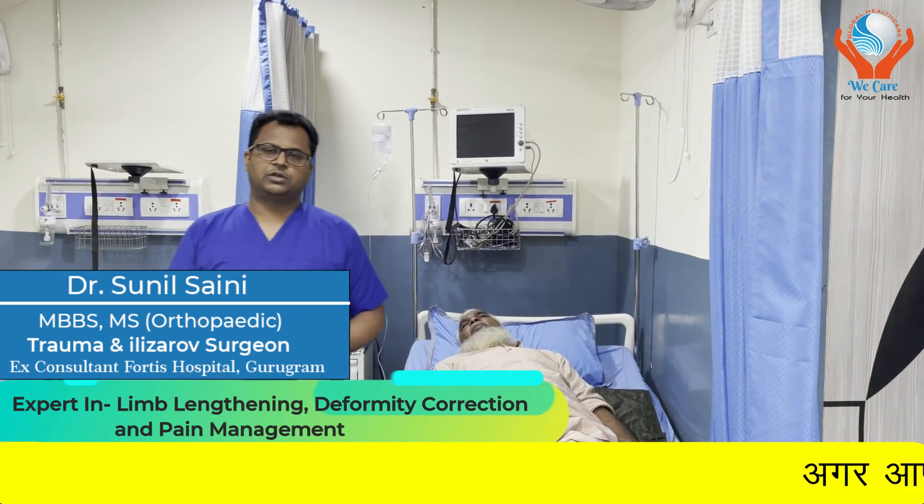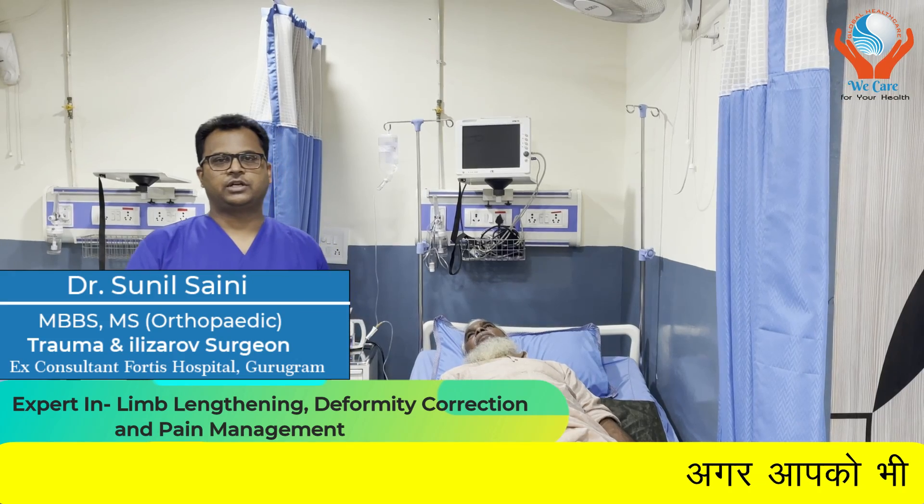Hello friends, I am Dr. Sunil Saini, Trauma and Orthopedic Surgeon, expert in limb lengthening, deformity correction, and pain management.